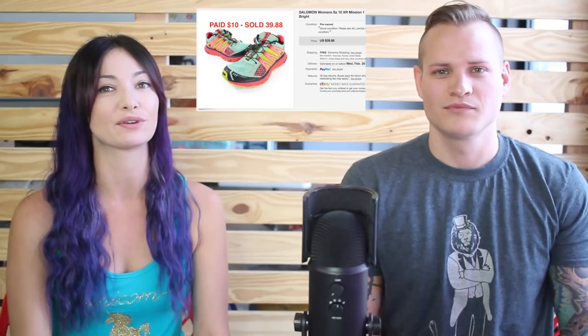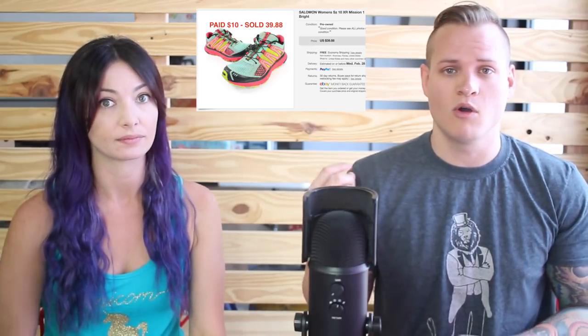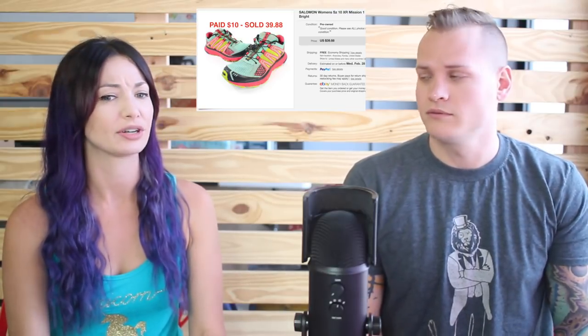These Salomon sneakers were $10 and they sold for $39.88 — we got them from a thrift store. Typically we're nervous to pay $10 for a pair of shoes and we'll wait until half-off, but it was worth it. Look out for colorful sneakers — that's actually a really good tip. If you see something with a bunch of crazy colors it's usually going to sell well if you can get it cheap enough.